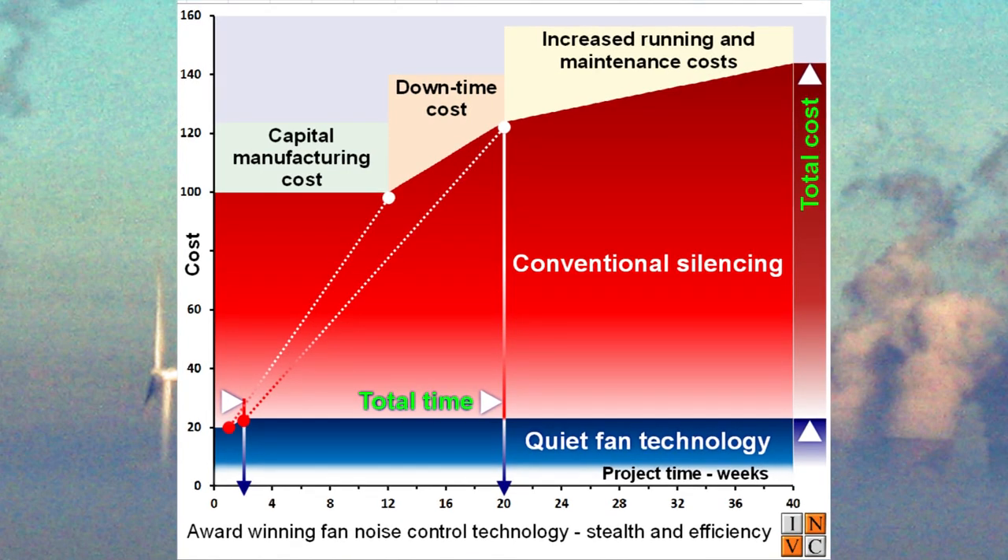The capital costs are typically around 50–80% lower. Downtime is all but eliminated. Running costs are reduced. Just fit and forget with zero maintenance for the life of the fan.